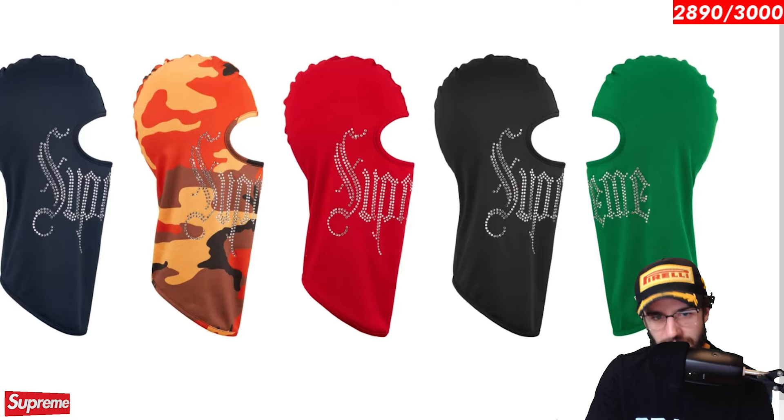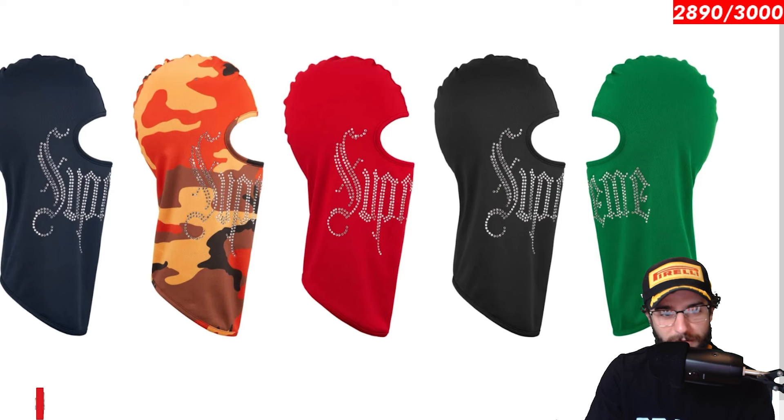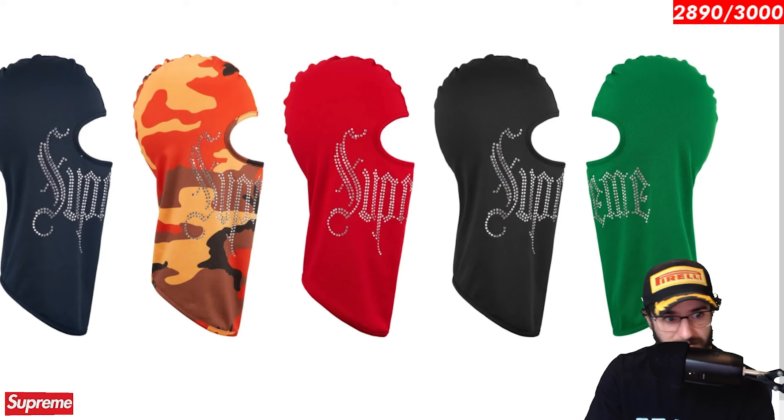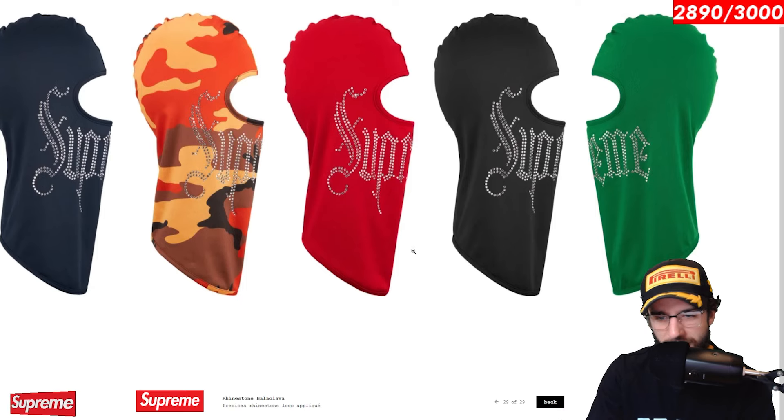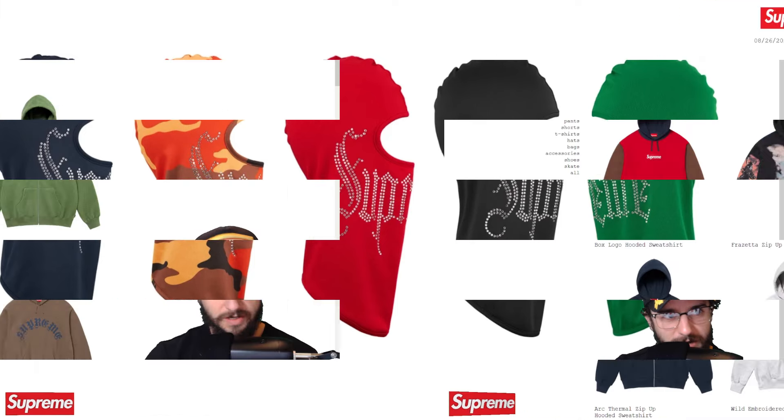And last but not least, we have rhinestone balaclava. We saw this on the lookbook. You got the fire camo returning from the North Face collaboration from Spring Summer 24. And yeah, it's a rhinestone balaclava. I kind of dig it. I feel like this guy will maybe do relatively well in a few colorways. I can't see a ton of people grabbing this to resell, but I do think this red fire camo being such a special and interesting colorway will actually sell out and do fairly well.